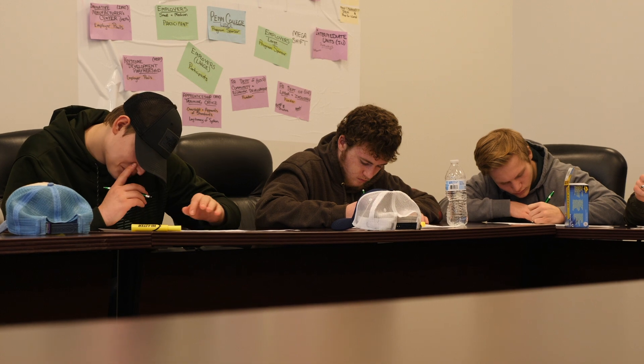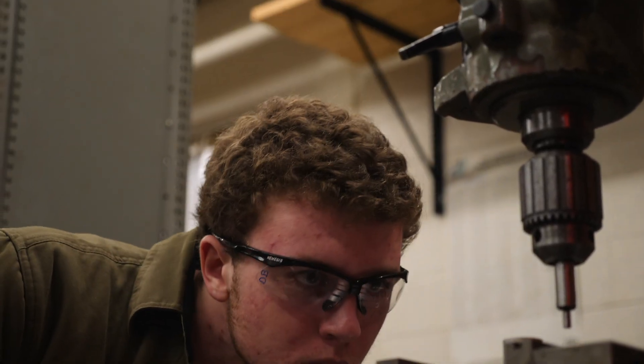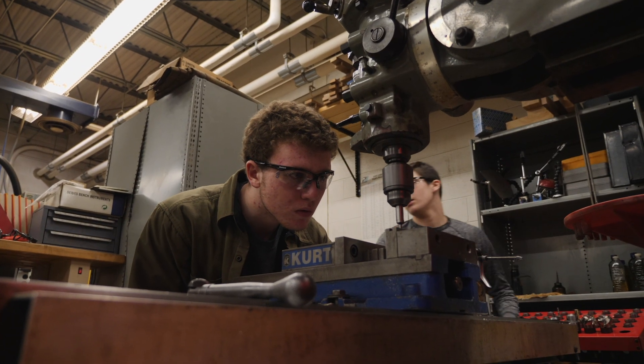I think it's very important to have as broad a background as you can, and to make sure you have all avenues available to you when you graduate. It's so confusing for kids. Some kids know exactly what they want to do; others need to explore some avenues, and that's what this allows them to do. They can make an educated decision: do I want an associate's program, credentials, a bachelor's degree, or an apprenticeship program?